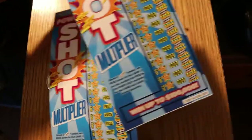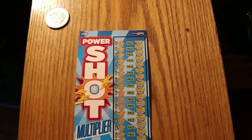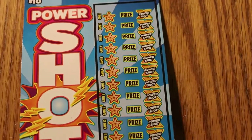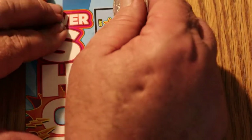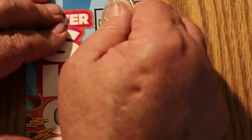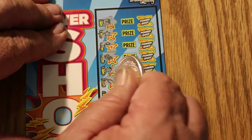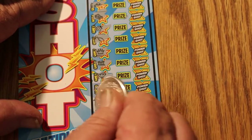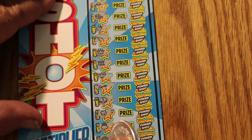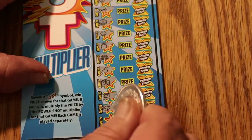Starting off with ticket 005. It's a long ticket so I'll be moving it along as I go. There are all sorts of symbols — vaults, stars, rings, piles of money — but I won't be announcing them, just looking for lightning bolts. So far, nothing. Last one on this one — nope.